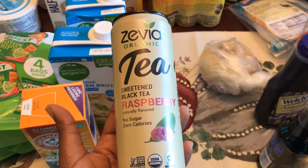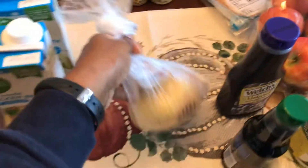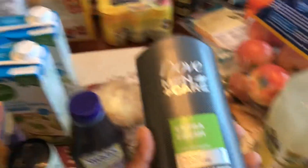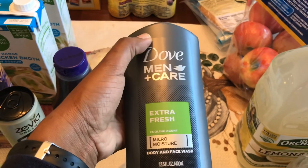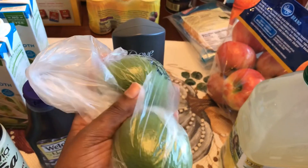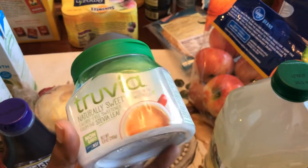My husband loves sweet tea so I got a sweet tea sweetened with stevia — this is the raspberry one — hoping he likes it. Got one sweet onion for a recipe, some grape jelly for my son's PB&Js, some light soy sauce for a recipe, and garlic for a recipe. All this stuff came from Kroger. This is the only body wash my husband likes — the Dove Men Extra Fresh. Got some Sensodyne toothpaste he likes from Kroger. Got two limes and Truvia — this is what we put in our coffee, it's stevia and erythritol.